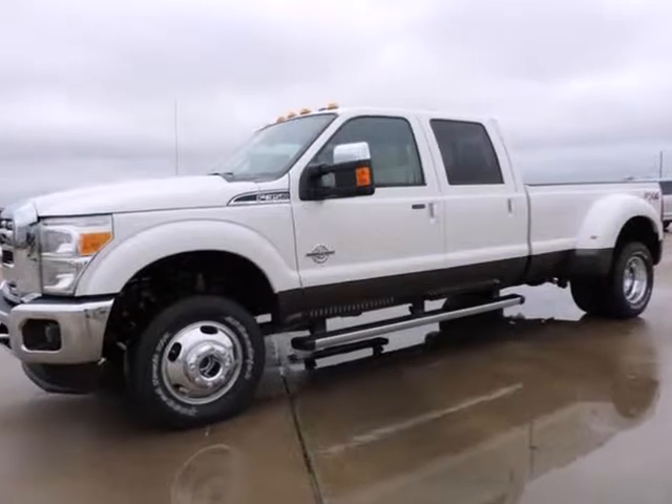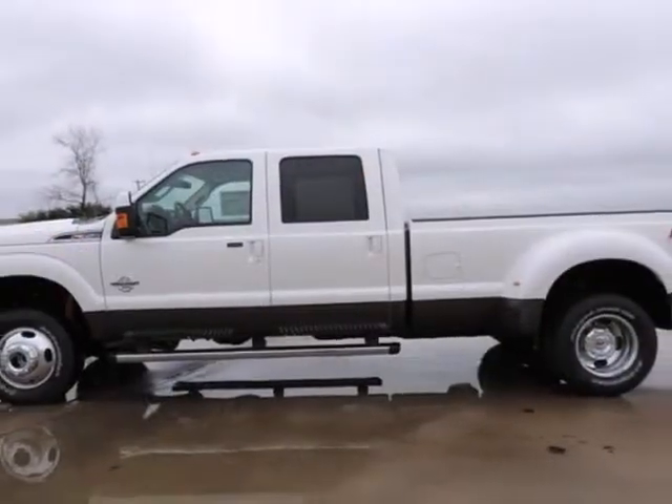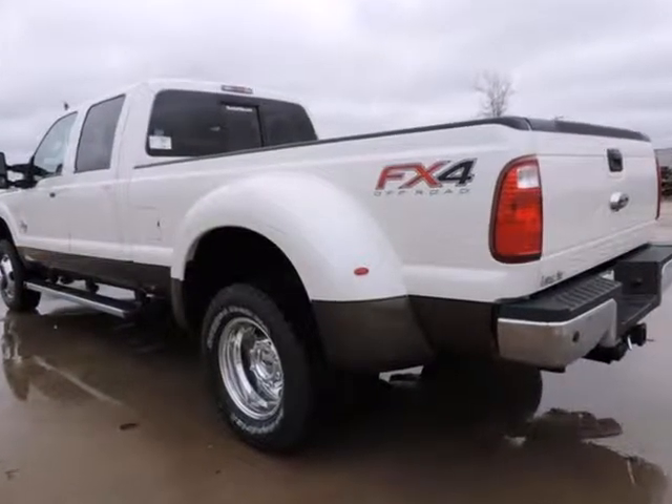We think you will love this new 2015 Ford Super Duty F-350 DRW Pickup 4WD Crew Cab 8-Foot Box Lariat. It comes fully equipped with the FX4 off-road package and many other features.